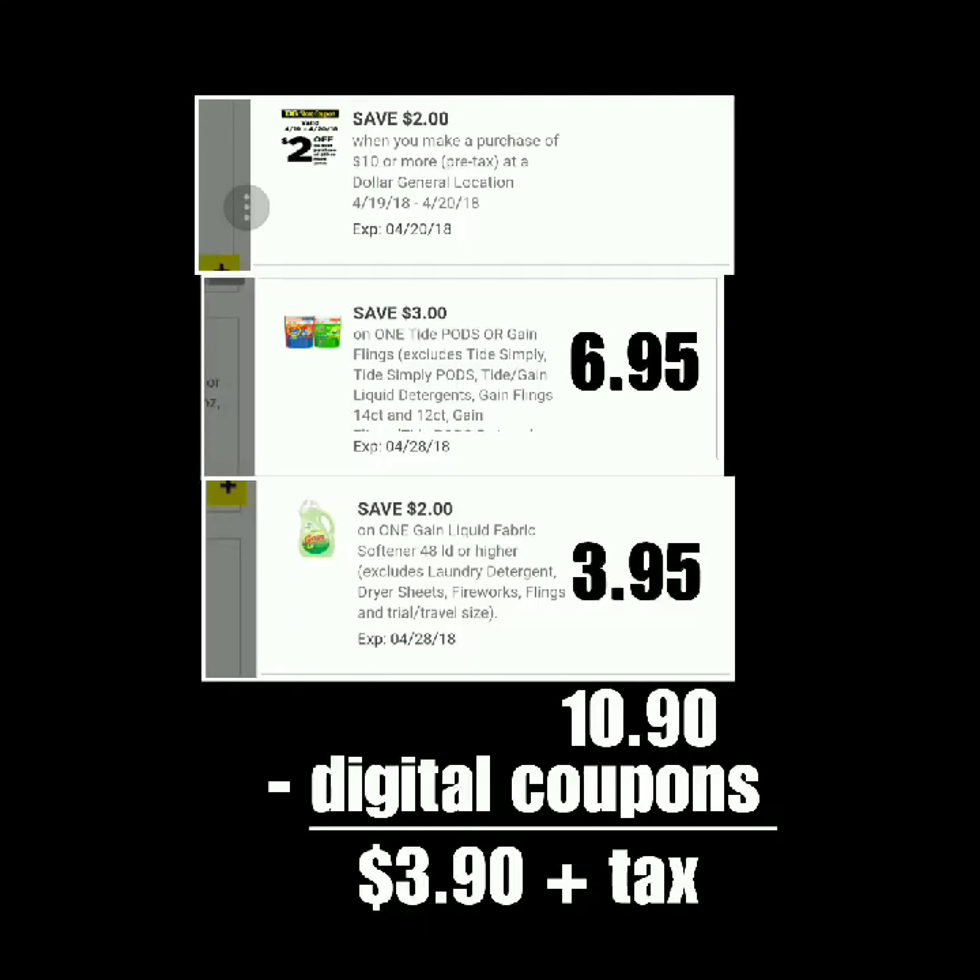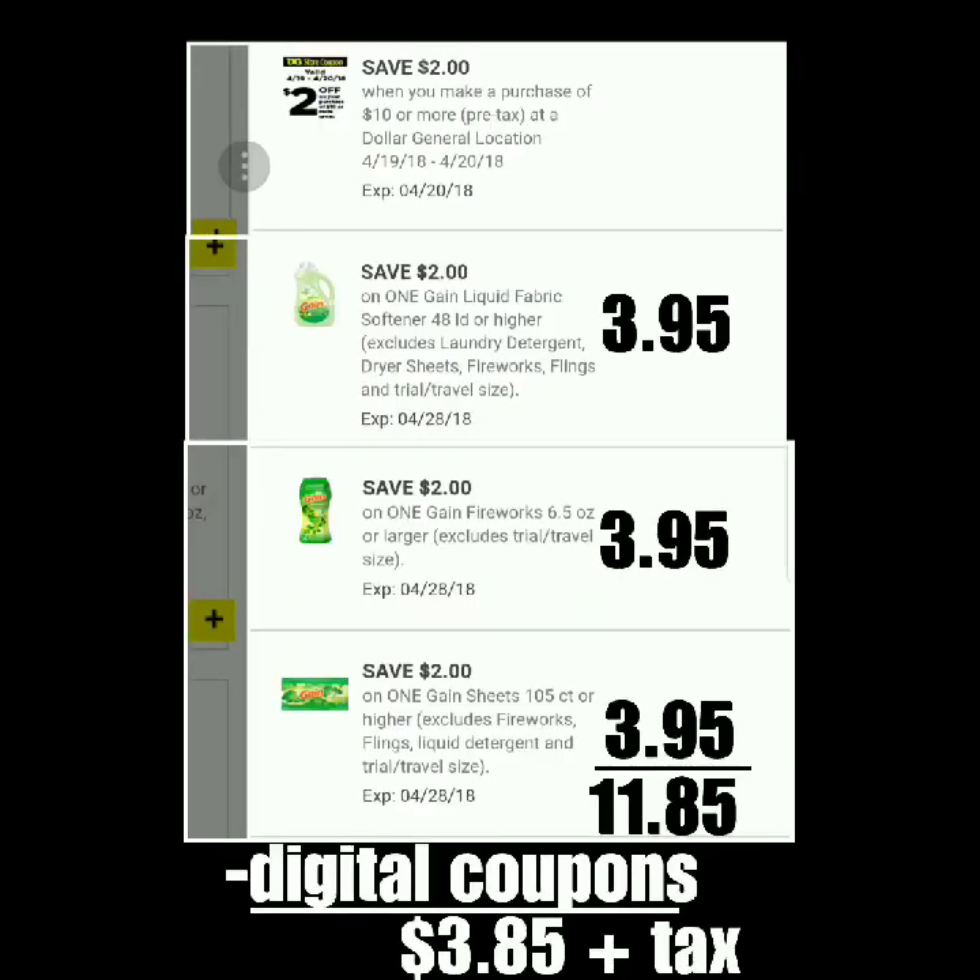The other scenario I came up with is any three of those items on sale for $3.95. In the pictures I've got the 40-ounce liquid, the Fireworks, and the fabric softener or the 105-count sheets — all on sale for $3.95. All three together adds up to $11.85 on the subtotal, and then with the $2 off of $10 digital and the $2 coupon on each of those items, that brings your subtotal down to $3.85 plus tax. You can work this deal however you want — just make sure you've got at least $10 worth.